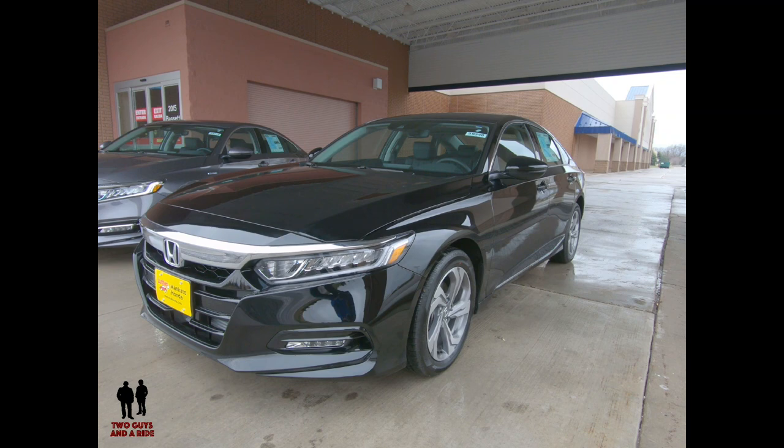The 2-liter engine delivers 22 city, 34 highway, 27 combined. The gasoline trim levels are LX, Sport, EX, EXL, and the Touring model.